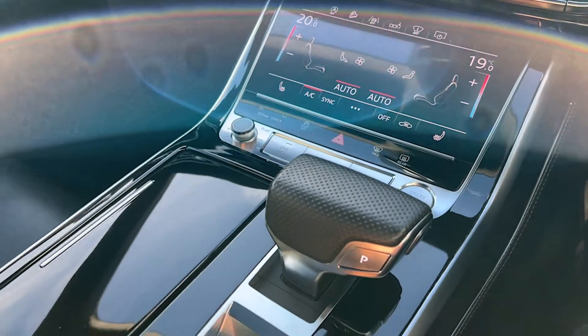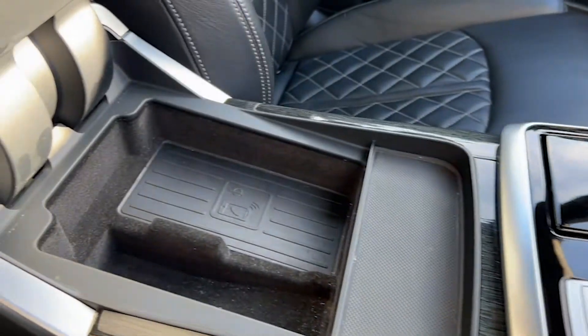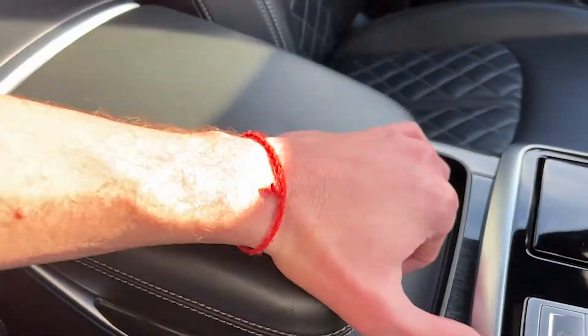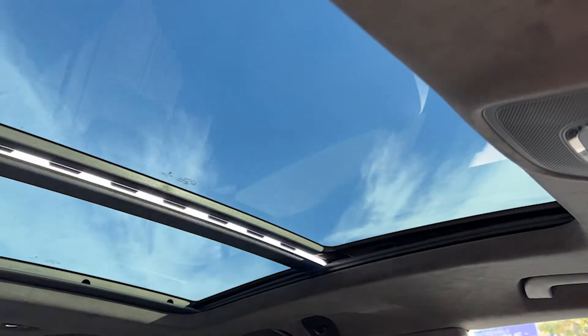Turning our attention to the second screen, we'll see the buttons for heating the front seats as well as the climate control in the front. There's a leather and aluminium gear selector and more of that lacquered wood on the centre console, along with the wireless phone charging.